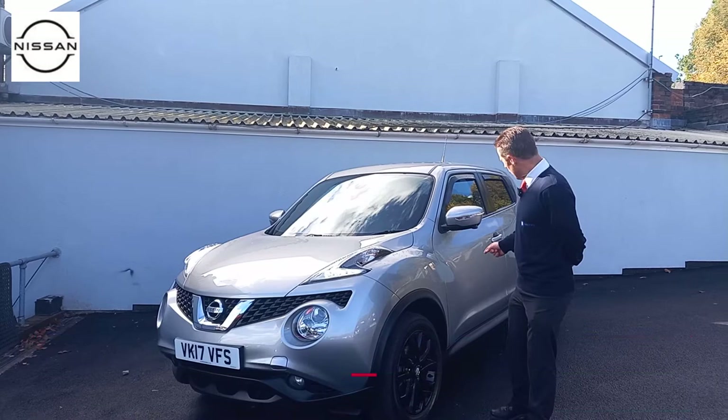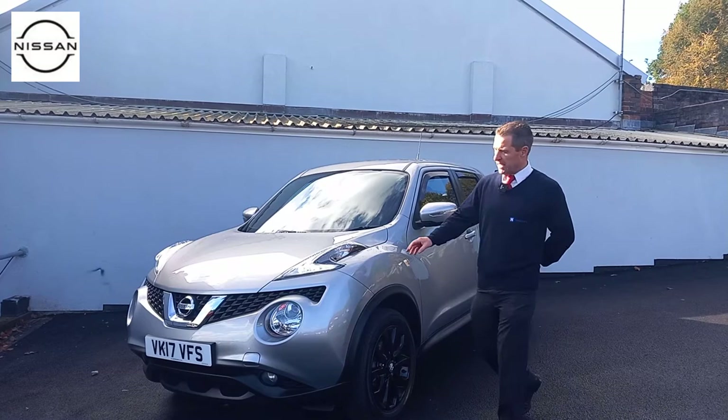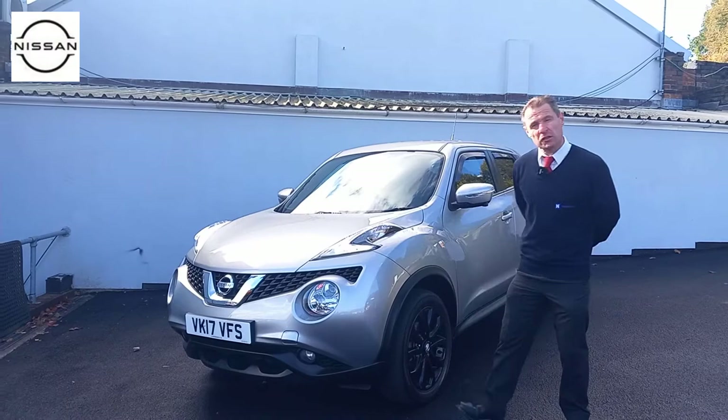It's finished in blade silver. This one's got black wheels, 360-degree parking cameras around the car, parking sensors as well, and it's got wind deflectors on all four of the windows. It's got the distinctive Nissan grille. It is the facelift model as well.